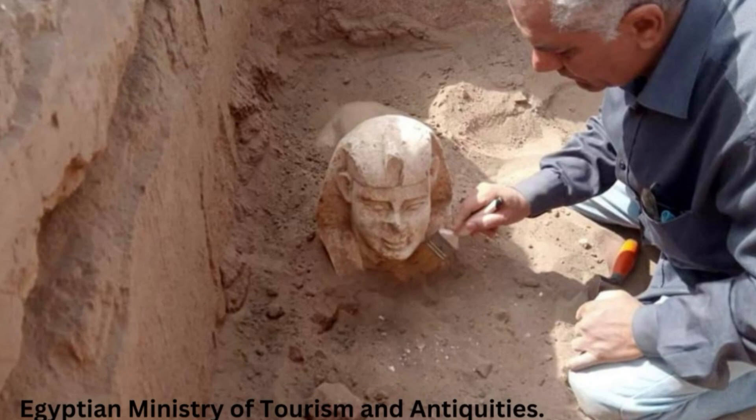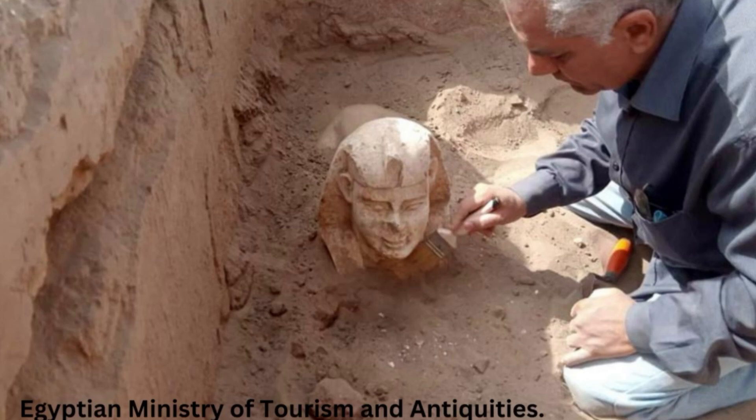A tiny version of one of Egypt's most famous historic carvings is the nation's latest and most adorable discovery, with archaeologists unearthing a miniature sphinx. The diminutive Roman-era statue hails from the Dendera Temple complex in Cana. It may represent the Roman Emperor Claudius, in power from the year 41 to 54, the Egyptian Ministry of Tourism and Antiquities announced in a statement.